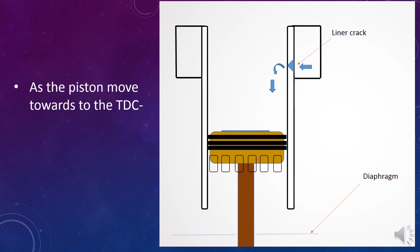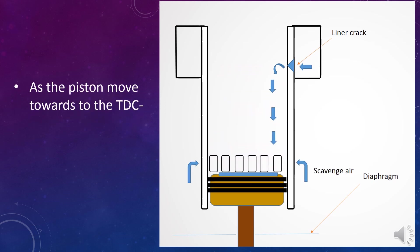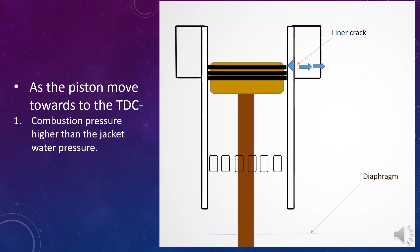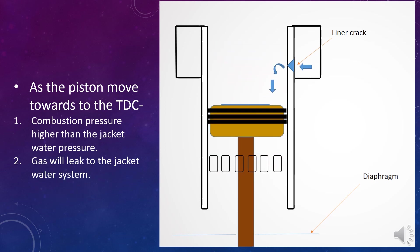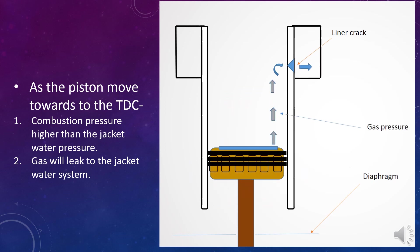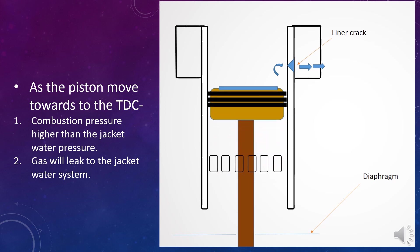As the piston moves towards the top dead center, as with the compression stroke, combustion pressure is higher than the jacket water pressure. 4. Gas will leak to the jacket water system. When you understand the basic theory, it will be useful in the future.